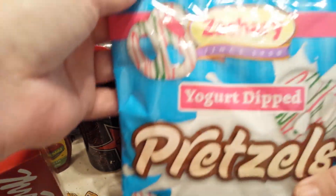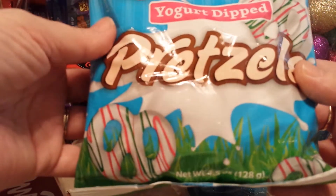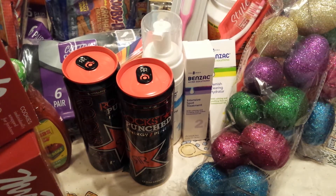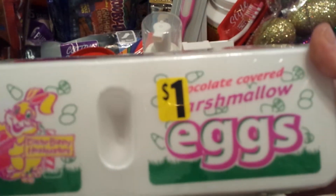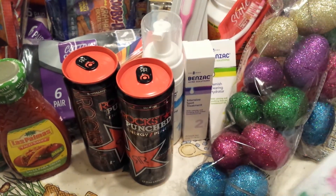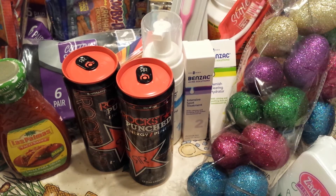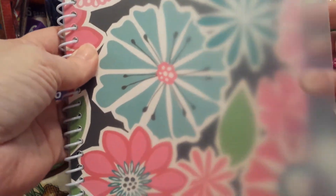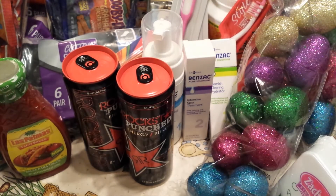I grabbed some of the Zachary Yogurt Dipped Pretzels in Spring Colors — that was $1.00. And my daughter picked out some of the Zachary Chocolate Covered Marshmallow Eggs, which are always $1.00 at Dollar General. Last but not least, I picked up one of the Home Finance and Bill Organizers. I've used these before and I really like them because you can list everything and put the envelopes right in the pocket — it has one for every month of the year. I think this was $2.00.